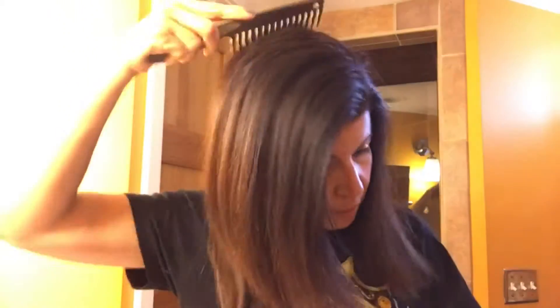First, I like to comb through my hair, make sure there's no knots in it. And just so you know, I have not washed my hair in three days. When you color your hair, I think it really helps to not have squeaky clean hair. For me, it just works better. I think the color sticks better to a little bit of dirty hair. So I just make sure I comb through it all.